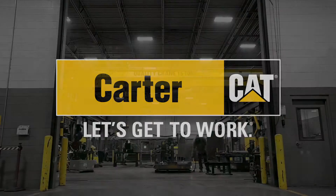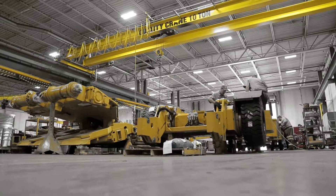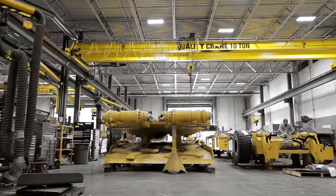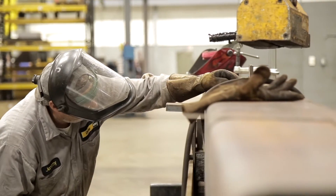For over 60 years, Carter Machinery has reliably served the surface mining industry of Virginia and West Virginia. Now with Caterpillar's acquisition of the Bucyrus product line, that same level of support is available underground.